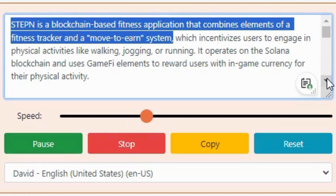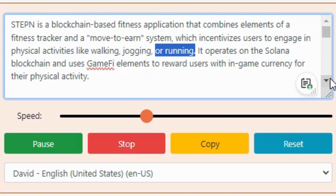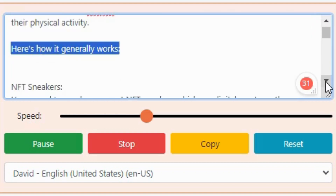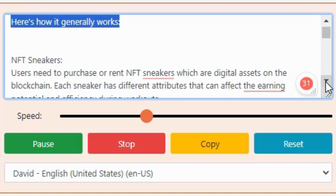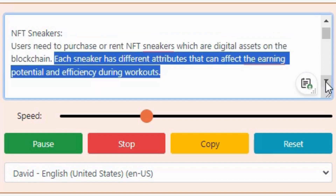Stepn is a blockchain-based fitness application that combines elements of a fitness tracker and a move-to-earn system, which incentivizes users to engage in physical activities like walking, jogging, or running. It operates on the Solana blockchain and uses GameFi elements to reward users with in-game currency for their physical activity. Here's how it generally works. NFT sneakers: users need to purchase or rent NFT sneakers, which are digital assets on the blockchain. Each sneaker has different attributes that can affect the earning potential and efficiency during workouts.